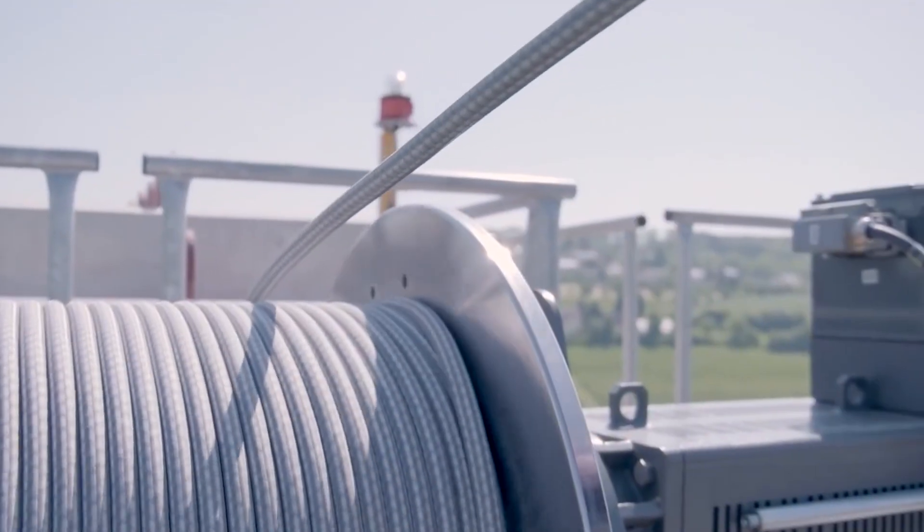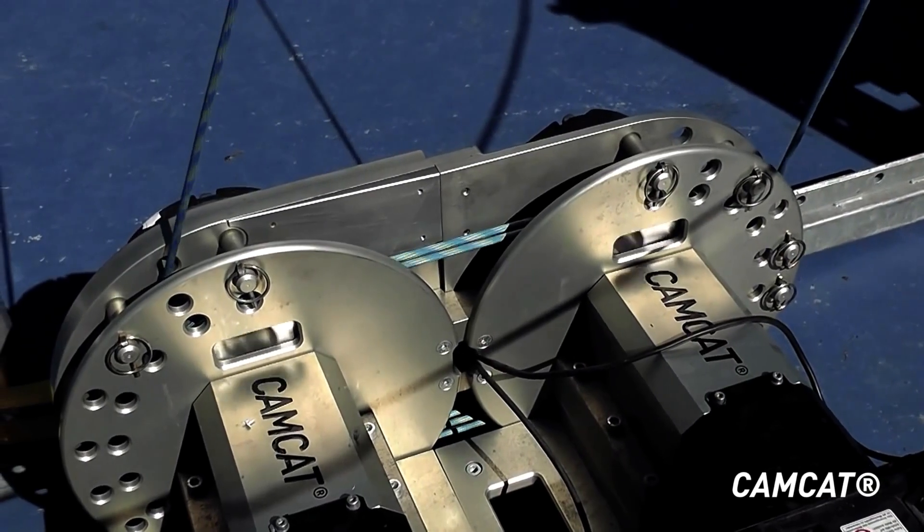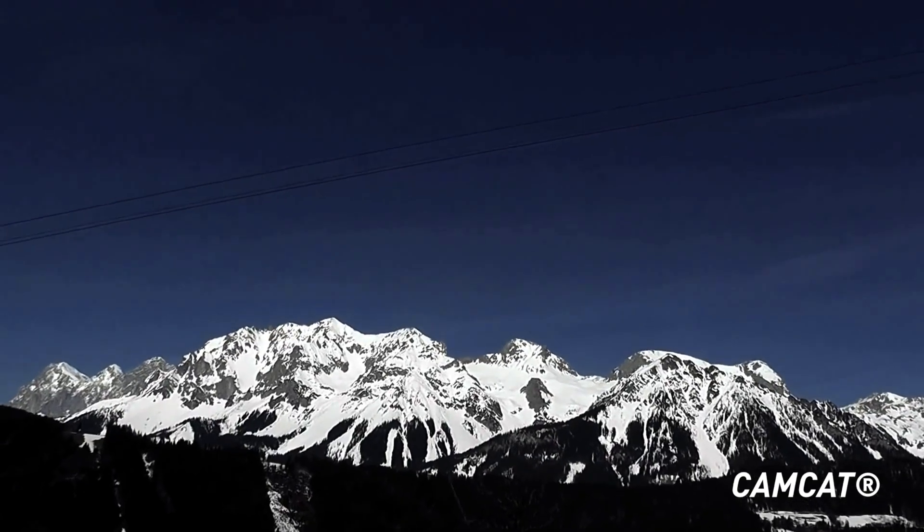Our fiber ropes are used in a wide variety of industrial projects. Applications range from attachments for camera systems to garden shears and shading systems.